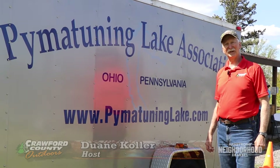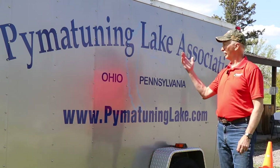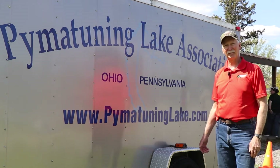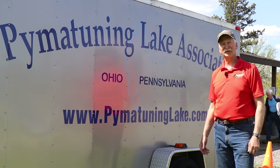Welcome to a special edition of Crawford County Outdoors. I'm Dwayne Kohler and we are at Pymatuning Lake today with the Pymatuning Lake Association. They're having a walleye tournament — walleye fishing is fun! I can't wait to talk to some folks about that. Maybe we'll be able to talk to the winners and learn a lot more about walleye fishing, so stick with us.